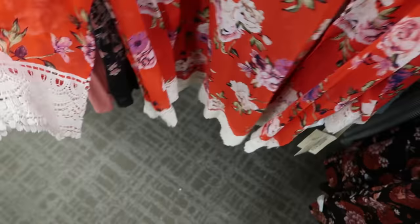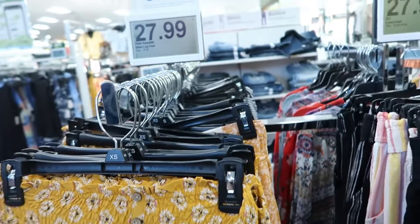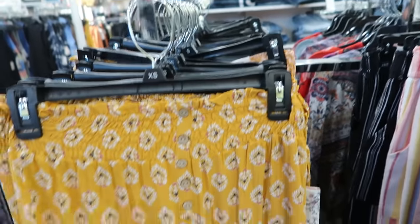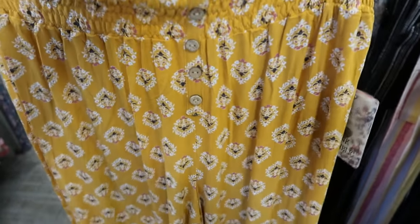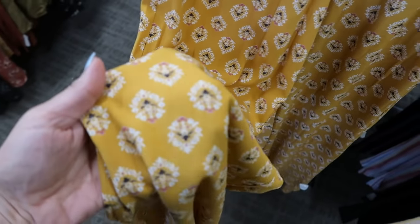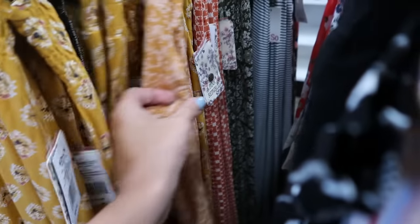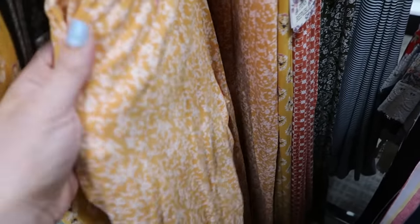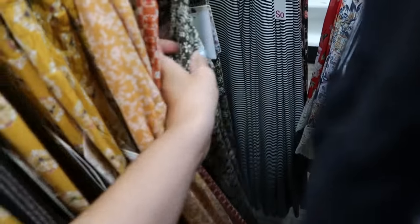These wide leg pants from Pink Republic look new. They're normally $36, going to be $27.99. There's some smocking in the waist with these little buttons — just for show — and then it's a wide leg pant with a really soft, silky fabric. Comes in this mustard floral, also a pink floral, a rust, and then an olive green.